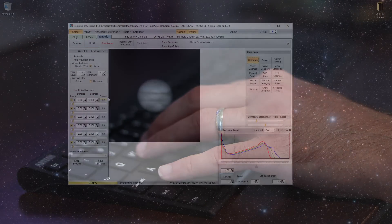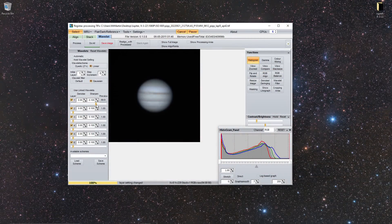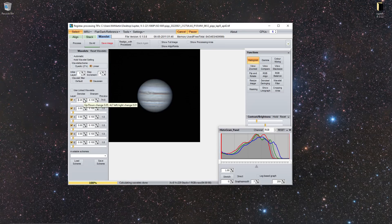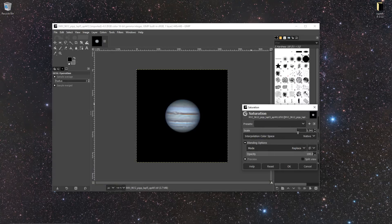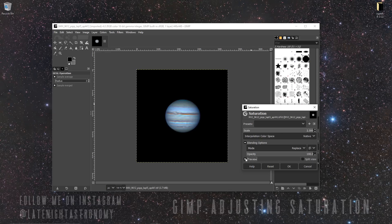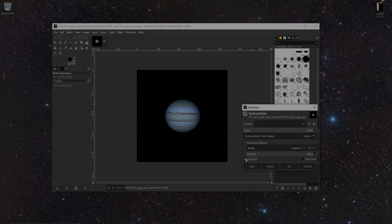The beauty of Jupiter is how its cloud belts change on an hour-to-hour and nightly basis — you never really feel like you're looking at the same thing every time you go out to observe or image it. For more pictures of the heavens above, please consider subscribing to this channel and following me on Instagram. Thank you all so much for your continued support, and clear skies from Late Night Astronomy.